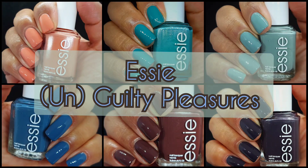Hi friends, welcome back to my channel. Welcome if you're new. Today we are live swatching the Essie Unguilty Pleasures Collection. It is now available almost everywhere and we will talk about some pricing and places you can get it a little bit later in the video.